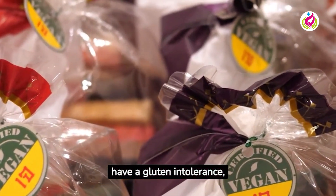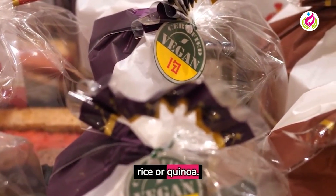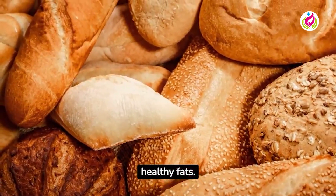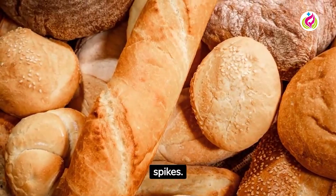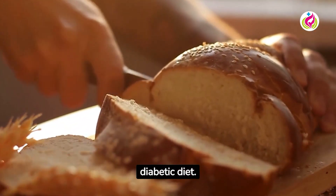If you're diabetic and have a gluten intolerance, opt for gluten-free breads made from whole grains like brown rice or quinoa. Lastly, look for breads fortified with nutrients like protein, fiber, and healthy fats. These can help slow down the absorption of glucose into the bloodstream and prevent blood sugar spikes.